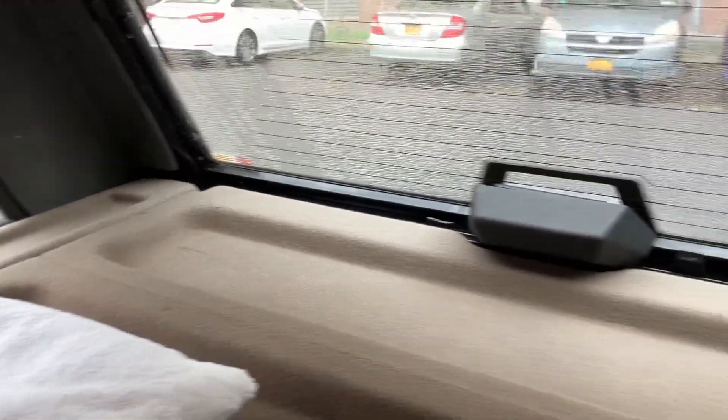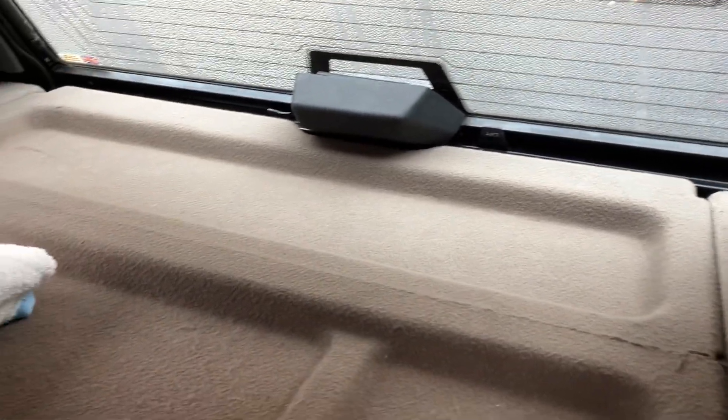We have the cargo back area, meaning the cover here, which is rare. So let's go.